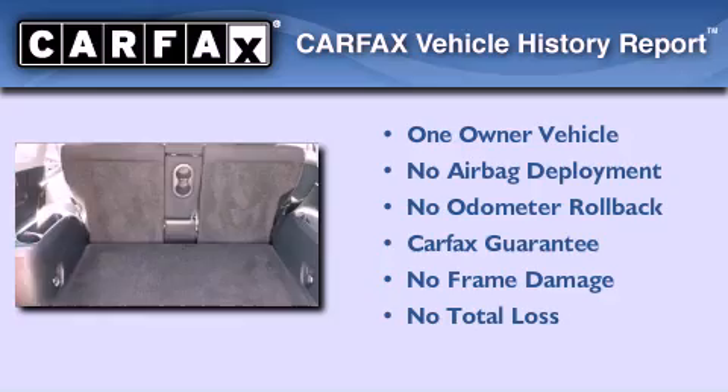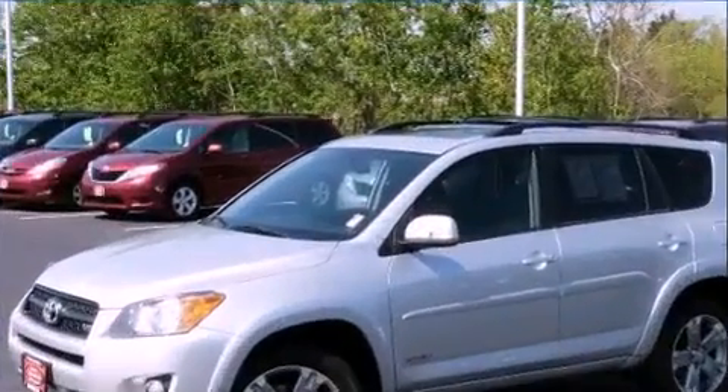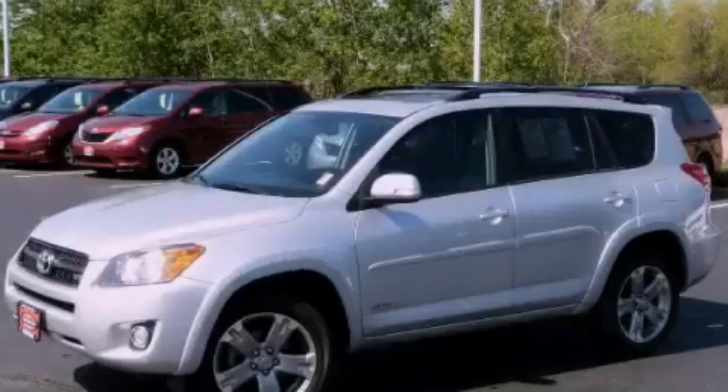This crossover has had only one owner, and it qualifies for the Carfax buy-back guarantee. Please call us today for more information on this great vehicle.